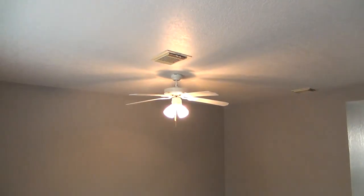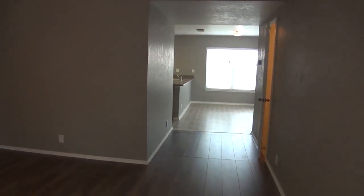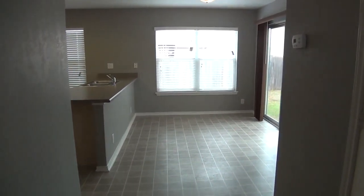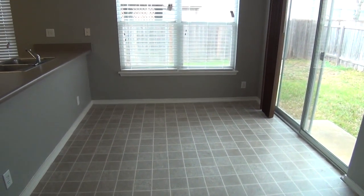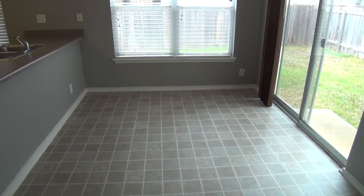This home features nice laminate wood floors throughout the living room, and a ceiling fan. Walking towards the back, you have a nice big dining area and breakfast nook — just a nice little eat-in kitchen here.